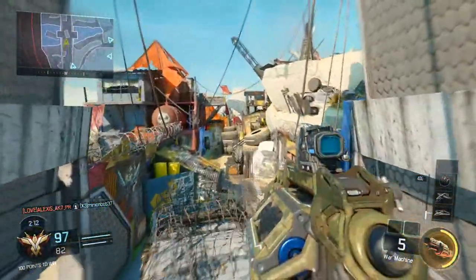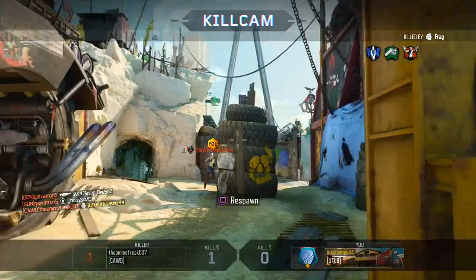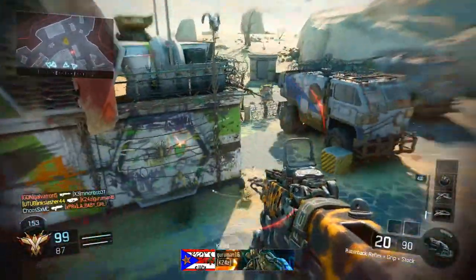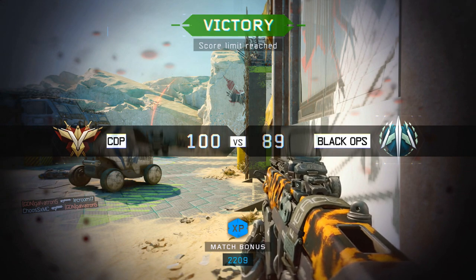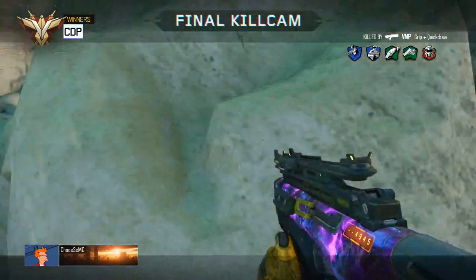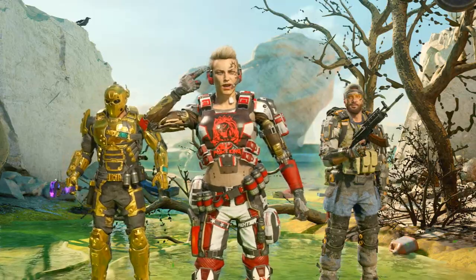Coming in at number one, we've got something I'm actually sponsored by. I'm not putting them at number one because I'm sponsored by them — I'm putting them at number one because they're the cheapest and easiest way to improve your kill-death ratio. And it is Control Freaks. I actually approached them for the sponsorship; they didn't approach me. These are the easiest way to raise your kill-death ratio. This is my first time announcing this sponsorship, so if you'd like to buy some Control Freaks, I'll leave a link down in the description. If you put the coupon code INK — I-N-K — at checkout, you will get 10% off your purchase, and it also helps me out a little bit.